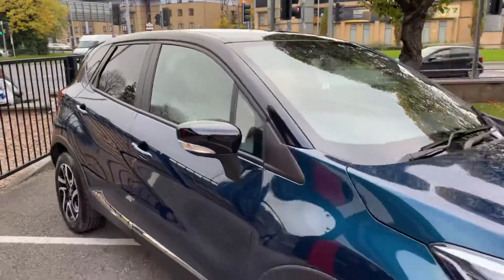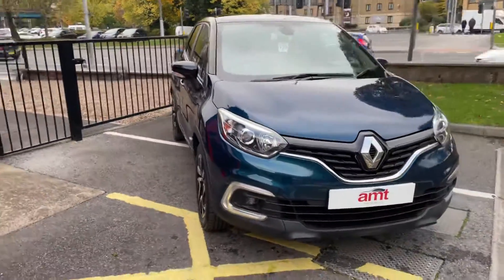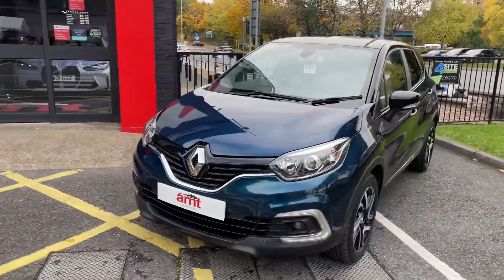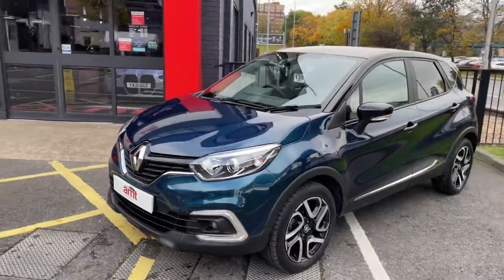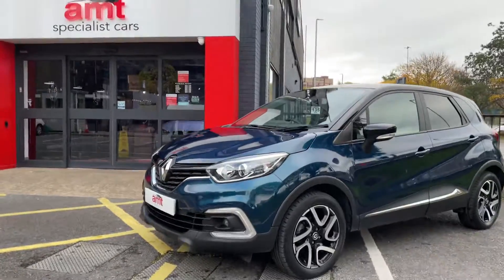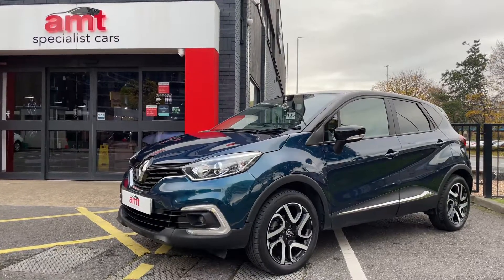So if you'd like to arrange an appointment or a test drive, or would like any more information on the ad, please give any member of the sales team a call. You certainly wouldn't be disappointed with this lovely little thing — thanks again for watching, speak to you soon.